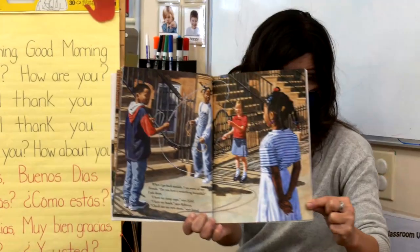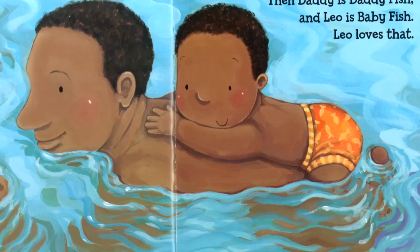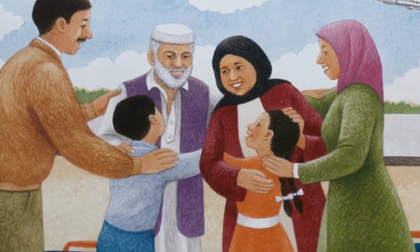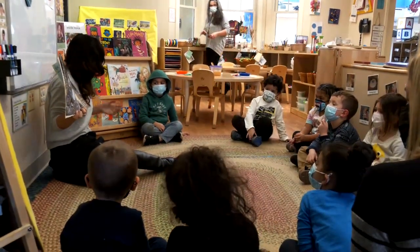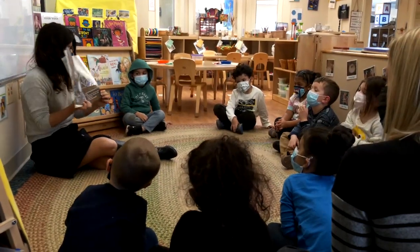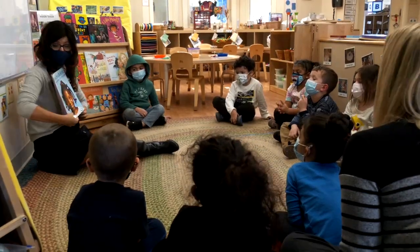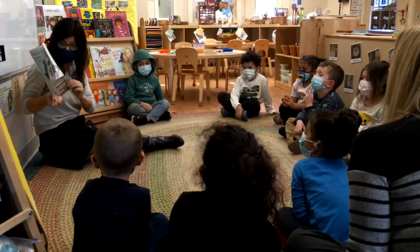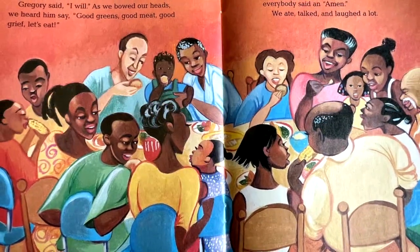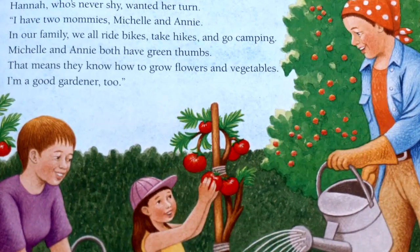When children see their family represented in the books that we're reading, they can develop a sense of pride about their family, feeling comfortable that their family is accepted and recognized and represented and discussed. I also think it's really important for all children to see different family structures and backgrounds — or to see that there are same-sex families.